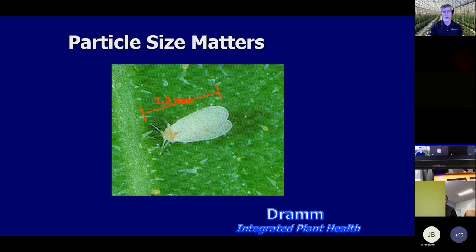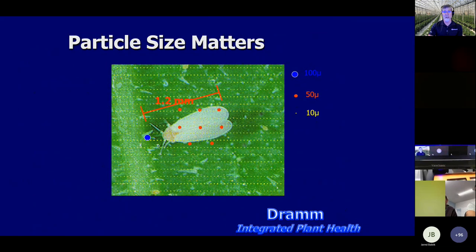A visual demonstration: at 100 micron size, there's your coverage from a given amount of water. Breaking it down to 50 microns, you can see you've already done a lot to improve coverage. At the 10 micron size, there's no place to hide. This applies not just for insect control — if you're trying to put thorough coverage on a leaf to stop botrytis or powdery mildew, coverage is extremely important. With particle size so small, there's no runoff; where it hits is where it stays.